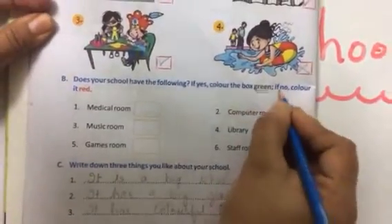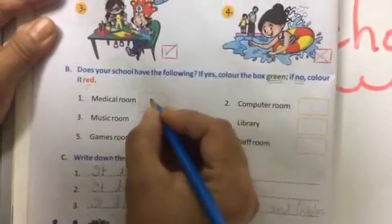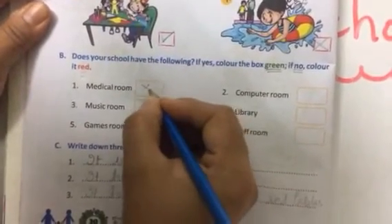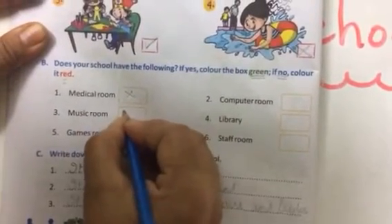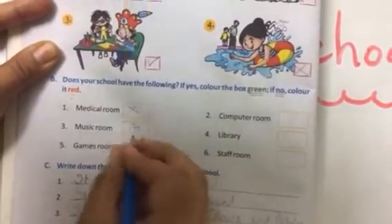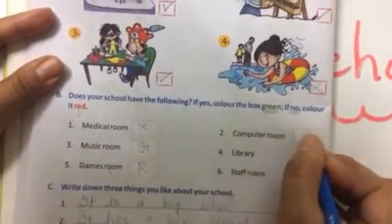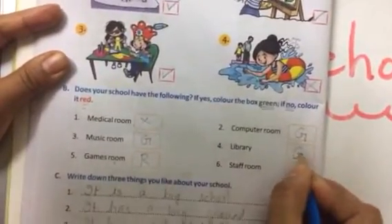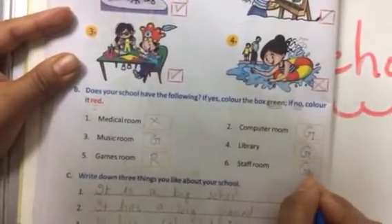We need to color certain rooms. Medical room — cross, then red color. Music room — yes, green color. Games room — cross, red color. Computer room — yes, G for green color. Library — yes, green color. Staff room — yes, green color.